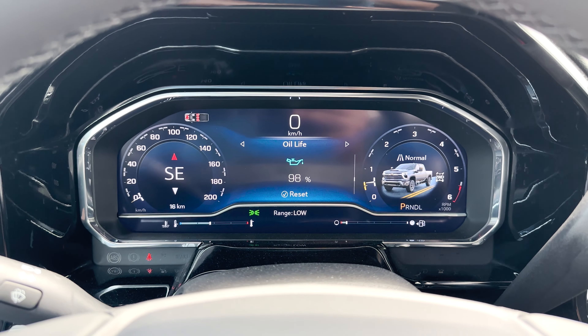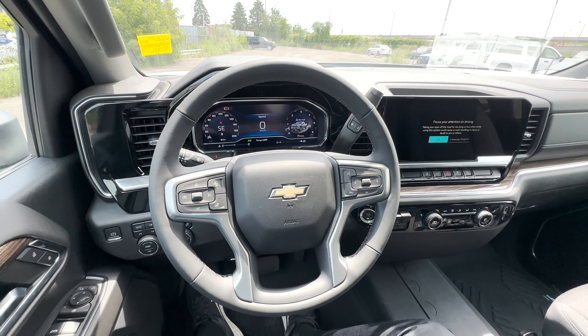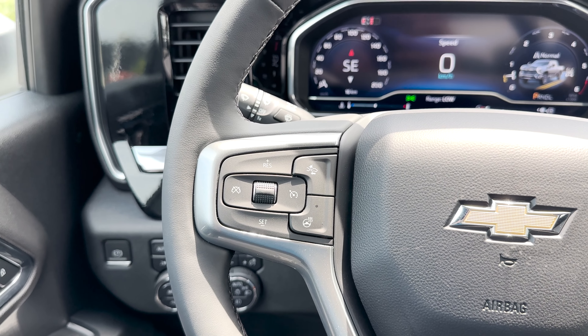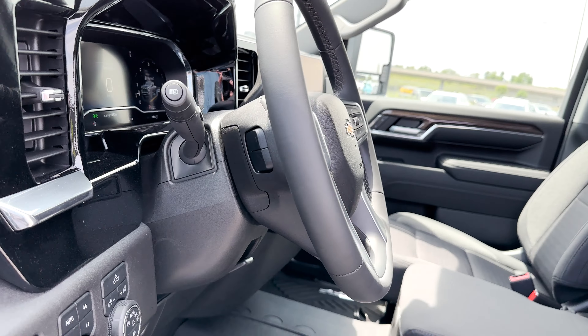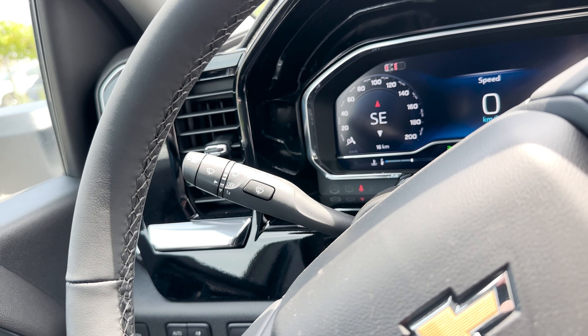Each of these menus will have more things within them. The steering wheel is wrapped in leather and is also heated, which is with the heated groove package. On the left side will be the cruise control, forward collision distance, and heated steering wheel controls. The other side has the Bluetooth, phone, and cluster controls. Behind the steering wheel are also media controls, along with the wiper controls and the shifter.